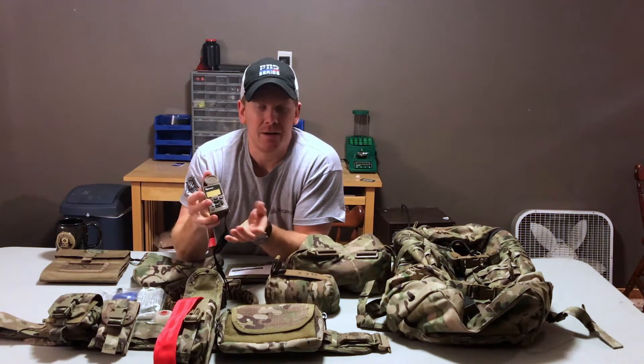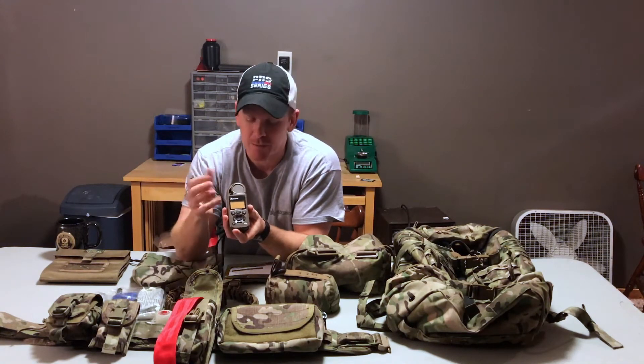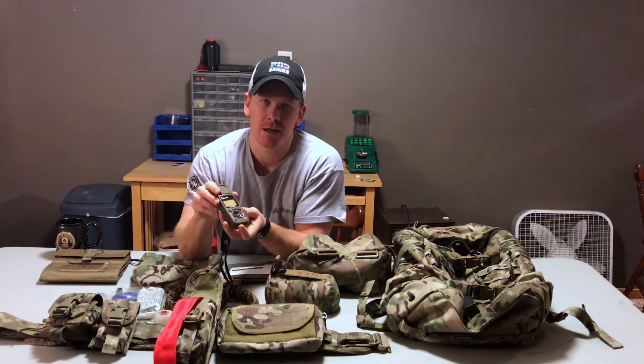I also carry my Kestrel. I run a 5700 Sportsman. I don't need umpteen different profiles and things like that — I pretty much run three calibers: a 6XC, a 308, and a 6.5 Creedmoor. Pretty simple, pretty straightforward. If in the future I do need something more, I can always just upgrade the software.